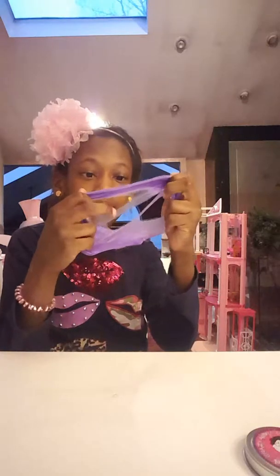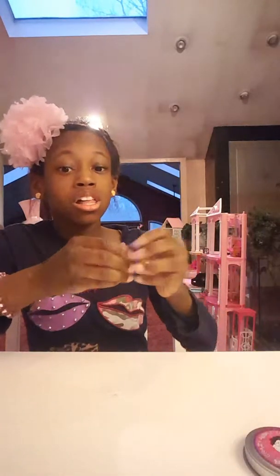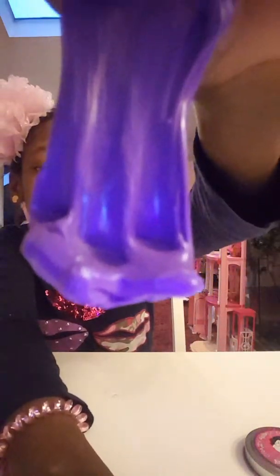This is so cool. Look how cool this is. This is really a hyper color. Kind of hard though, but it's really nice. I really like this putty.